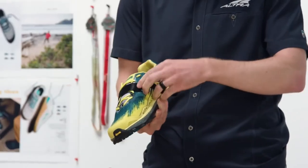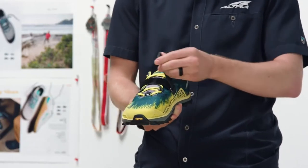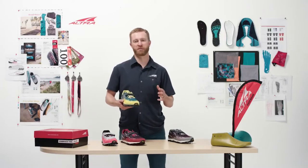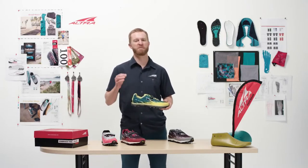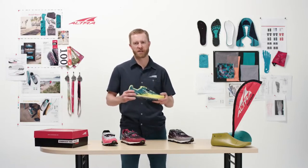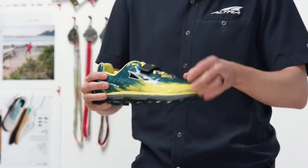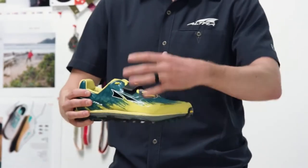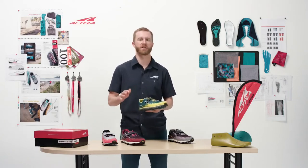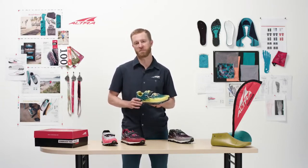The strap wraps all the way down to the side, so you're able to get a really custom midfoot wrap that you can adjust during the run. This shoe excels in mud, scree, peak bagging, fell running — really gnarly conditions. Of course, it has Ultra's gator trap, the Velcro on the back, so you can put gaiters over the shoe and keep rocks, dust, and debris out. When you're going through conditions that require an extreme shoe, that's the Ultra King MT 1.5.